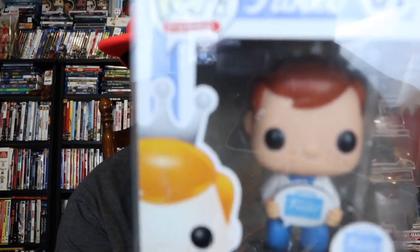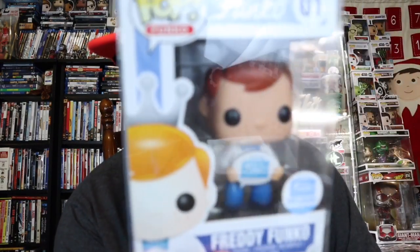All right, first one up — we do have a Freddy. This is the Freddy Funko Funko Shop exclusive — that's really all I can say about it. It's a 2016 pop, and it looks like he's holding a banner that just says 'Funko Shop Exclusive.' Cool pop.